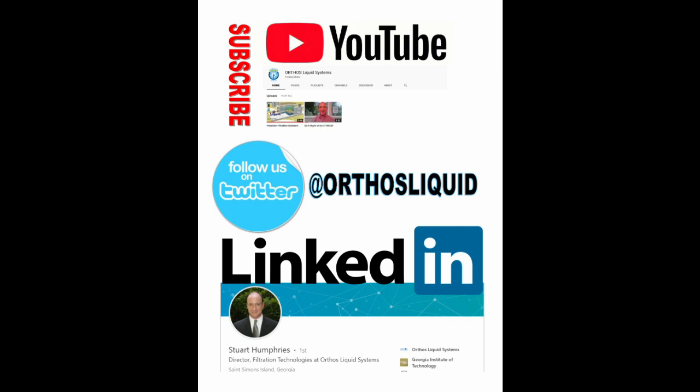Also be sure to subscribe to the Orthos YouTube channel, follow us on Twitter, or connect with me on LinkedIn. I'm Stuart Humphreys — talk with you again soon.